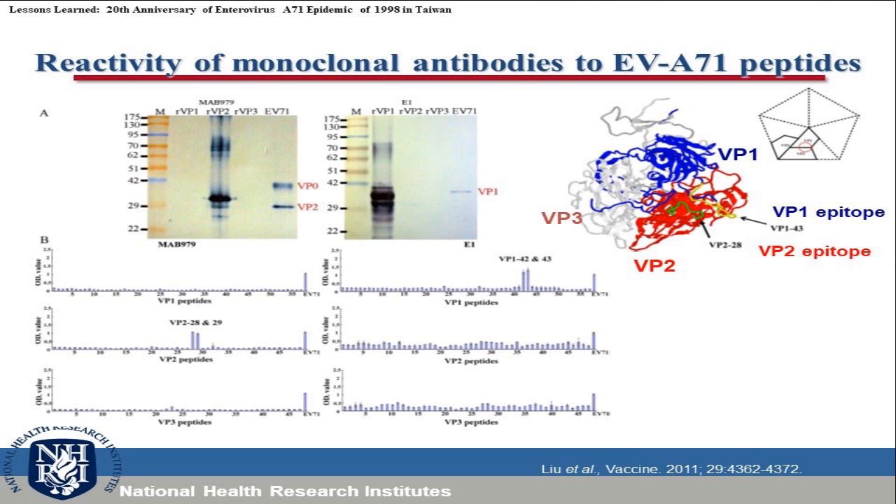We identified specific neutralizing monoclonal antibodies. Antibodies 971 and 979 specifically recognize the VP2 epitope. We identified this epitope as a VP2 linear epitope. Another antibody E18 recognizes both VP2 and VP1 epitopes. On the 3D model, we found that the VP2 epitope and VP1 epitope are parallel and very close to each other. Scientists now understand this region is located at the human SCARB2 receptor-binding region.